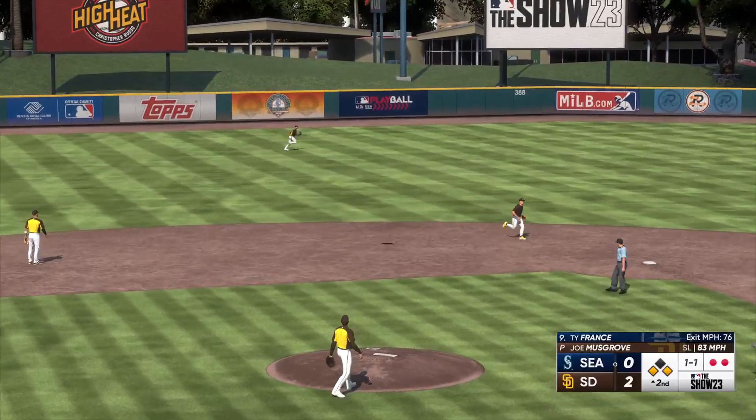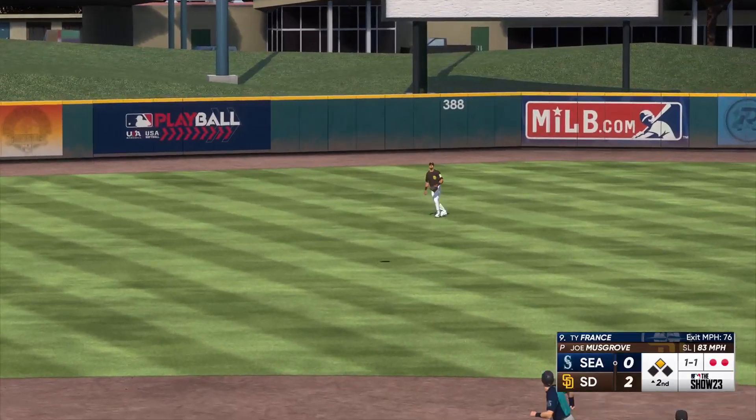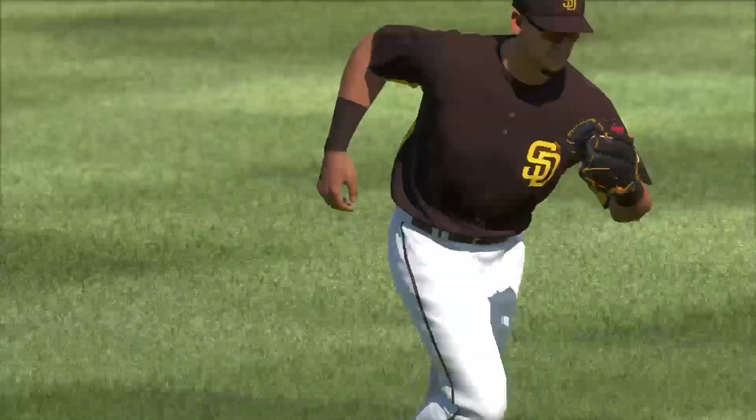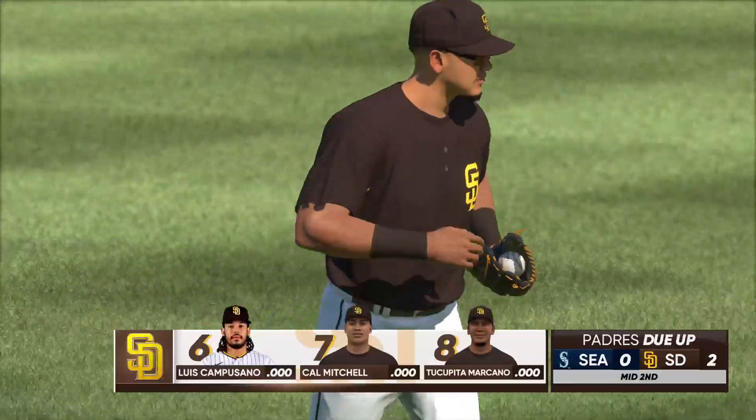Ty France up next. In the air out toward left-center — brings it in, and that is that. Mariners leave a couple — they trail 2-0.